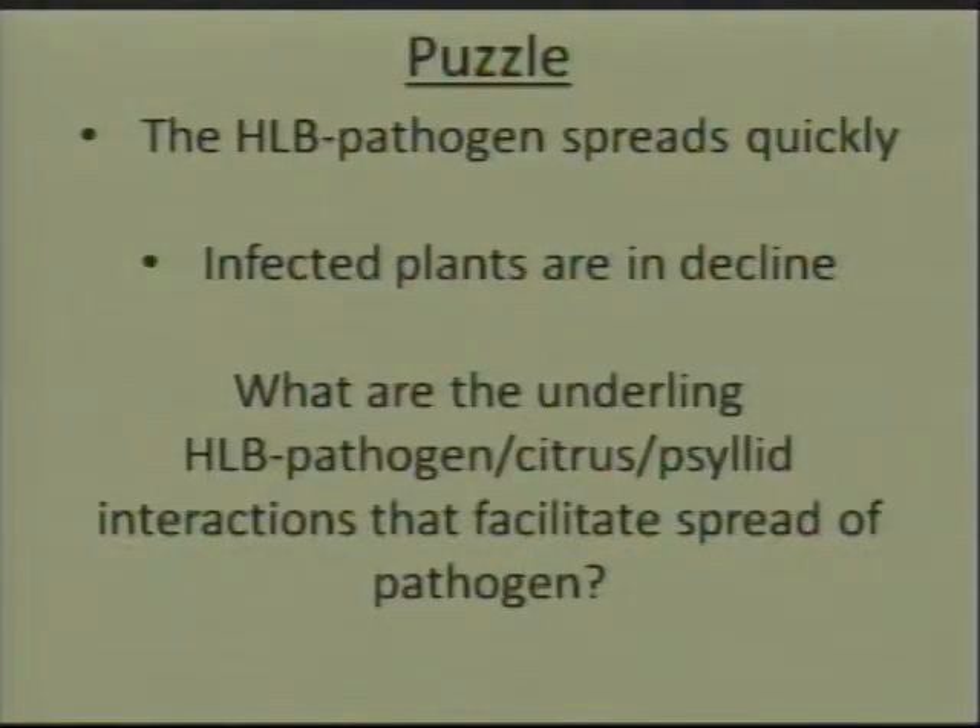We started this research with in mind that HLB pathogen spreads very quickly, and that infected plants are in decline. So we were interested in what are the underlying HLB pathogen, citrus, and psyllid interactions that mediate the spread of the pathogen.